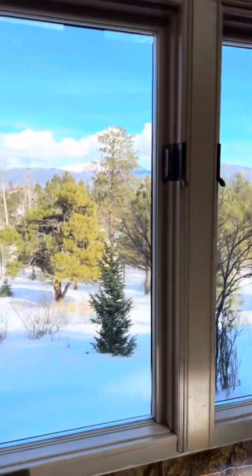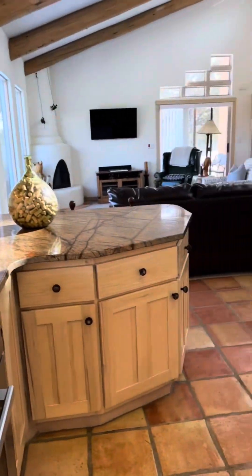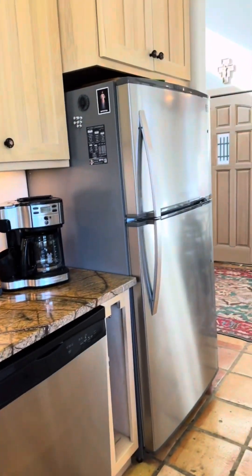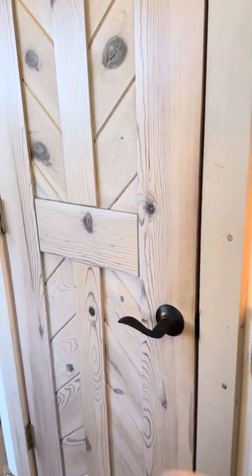A nice cooktop there and the oven down here. You can see the beautiful granite. It's really unique with stunning views out of this home. And a neat little pantry in here.